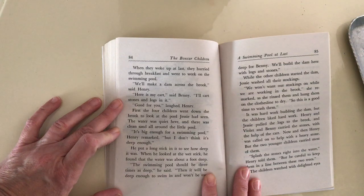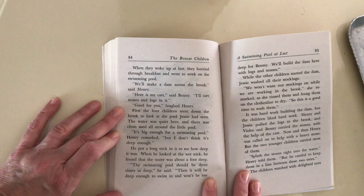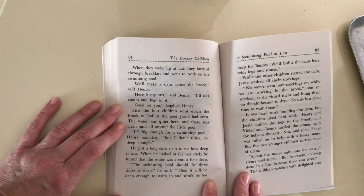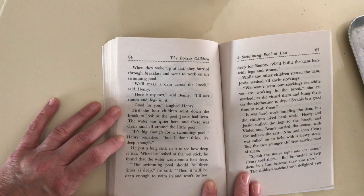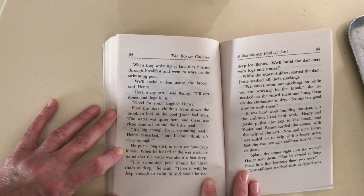We'll make a dam across the brook, said Henry. Here's my cart, said Benny. I'll cart stones and logs in it. Good for you, laughed Henry. First, the four children went down to the brook to look at the pool Jesse had seen. The water was quiet there, and there was clean sand all around the little pool. It's big enough for a swimming pool, Henry remarked.